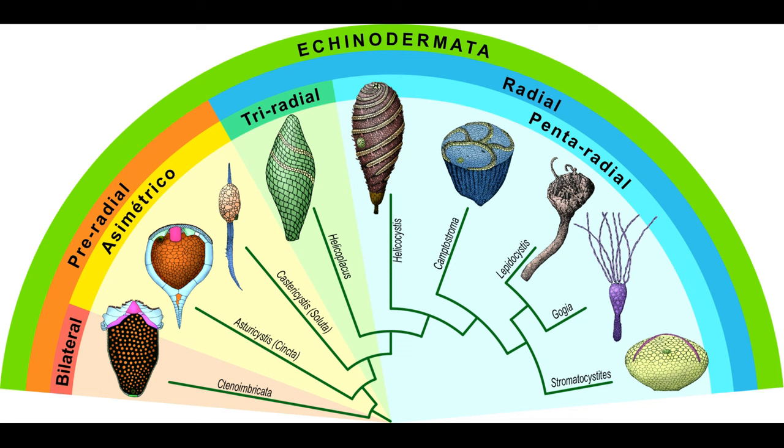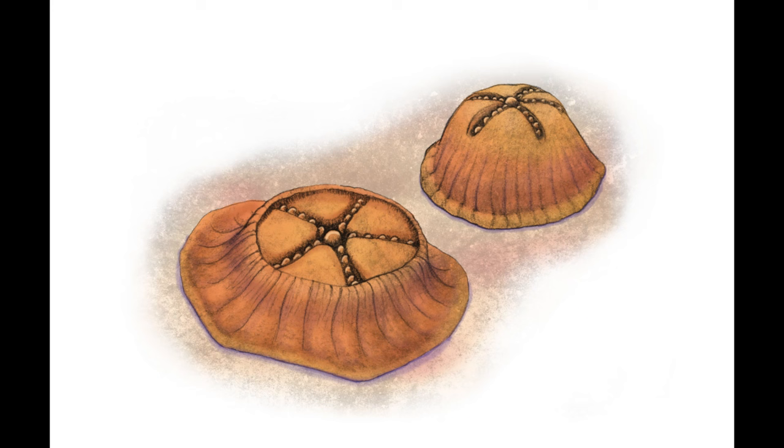Interestingly, the fossil Helicocystis spans the gap between helicoplacoids and crown echinoderms by having the overall shape of a helicoplacoid but with pentaradial symmetry, like a modern echinoderm. There is one odd pentaradial fossil from the late Ediacaran called Arkarua that has been sometimes allied with echinoderms, but it lacks stereome and internal structures are entirely unknown. Since pentaradial symmetry is clearly a derived state within echinoderms, if this is in fact an echinoderm, it would either represent convergent evolution of body shape or a highly derived stem echinoderm appearing long before less derived ones.